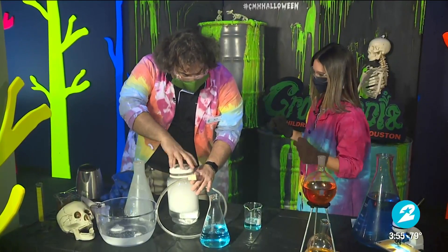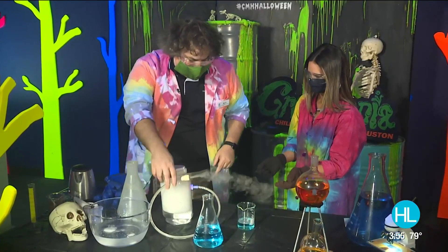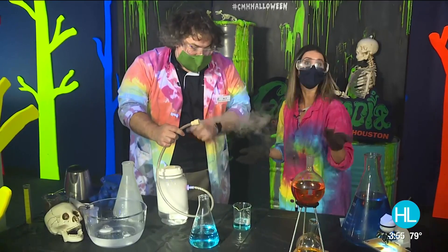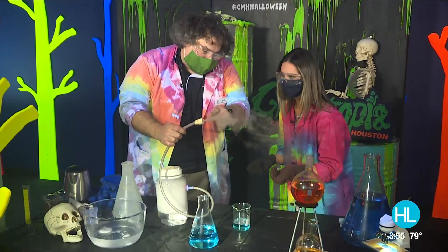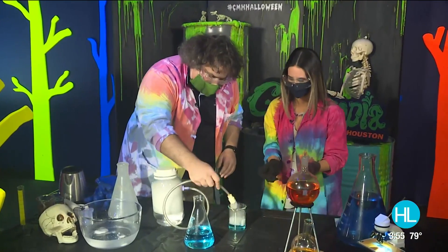Unlike normal ice which melts, dry ice sublimates — it turns directly from a solid to a gas. Now a lot of people think this white stuff is carbon dioxide, but that's not carbon dioxide — those are little tiny ice crystals, like snow. You can't actually see carbon dioxide.